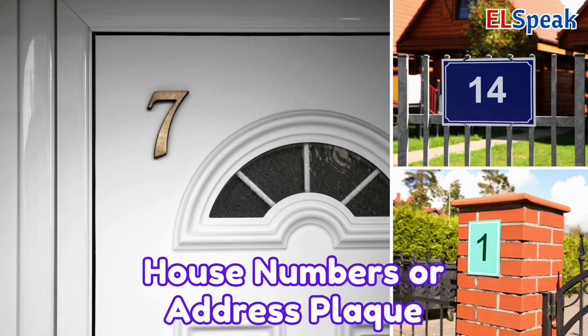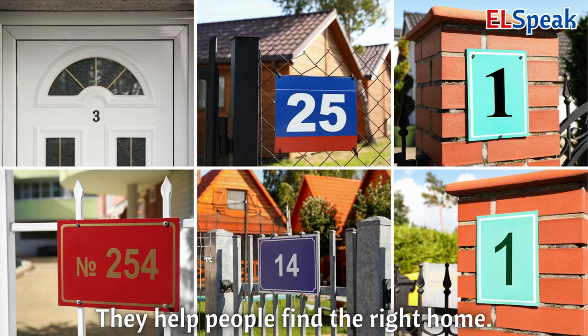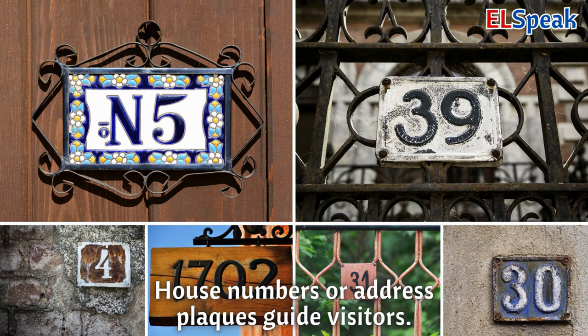House numbers or address plaque. House numbers or an address plaque are numbers displayed on the house. They help people find the right home. House numbers or address plaques guide visitors.